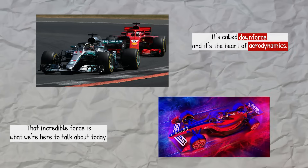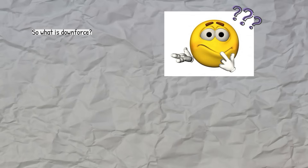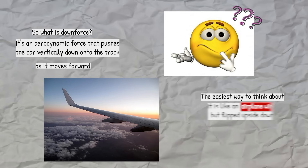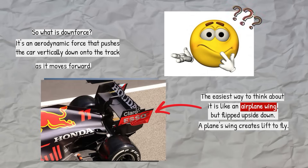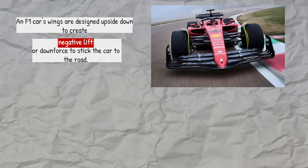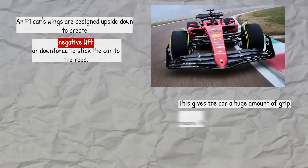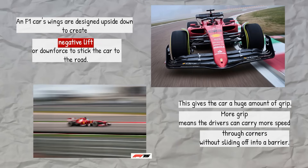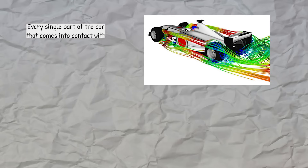It's called downforce, and it's the heart of aerodynamics. So what is downforce? It's an aerodynamic force that pushes the car vertically down onto the track as it moves forward. The easiest way to think about it is like an airplane wing but flipped upside down. A plane's wing creates lift to fly. An F1 car's wings are designed upside down to create negative lift, or downforce, to stick the car to the road. This gives the car a huge amount of grip. More grip means the drivers can carry more speed through corners without sliding off into a barrier. Every single part of the car that comes into contact with the air is actually creating some amount of downforce.